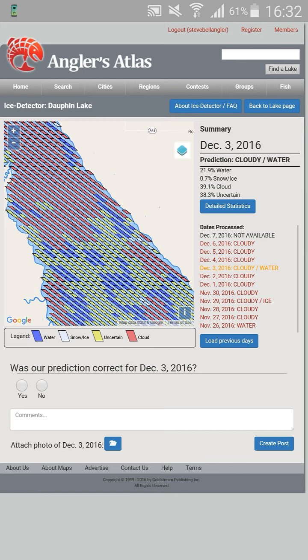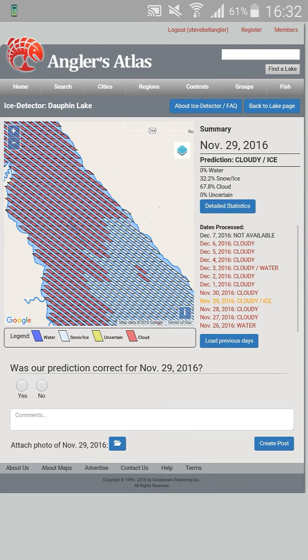And November 29th — you can click that, and it brings up that it was cloudy with ice forming. But we did get that really mild weather, so it probably melted off.